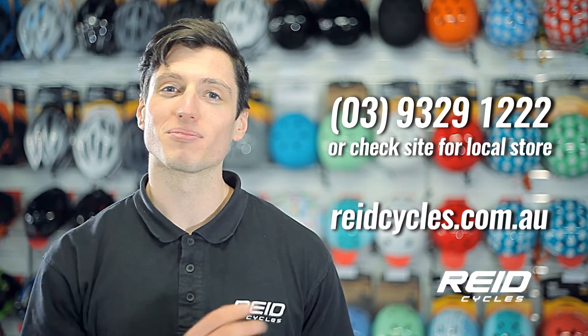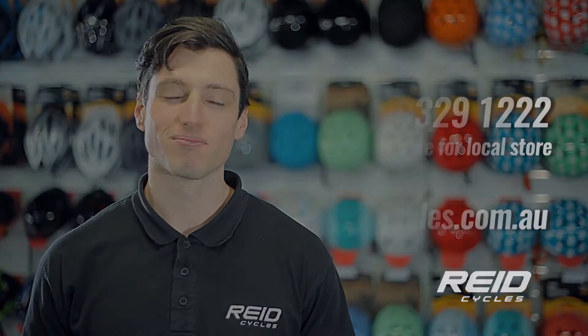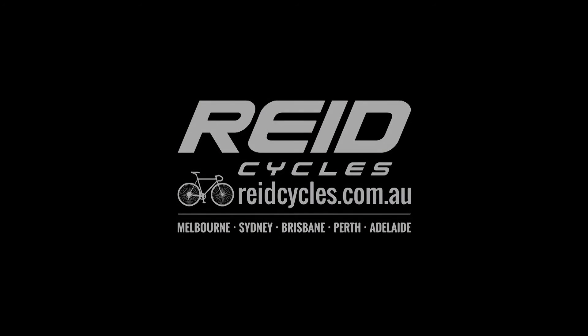If you've got any questions, give us a call, check out our website, or better yet, come and visit me in store.